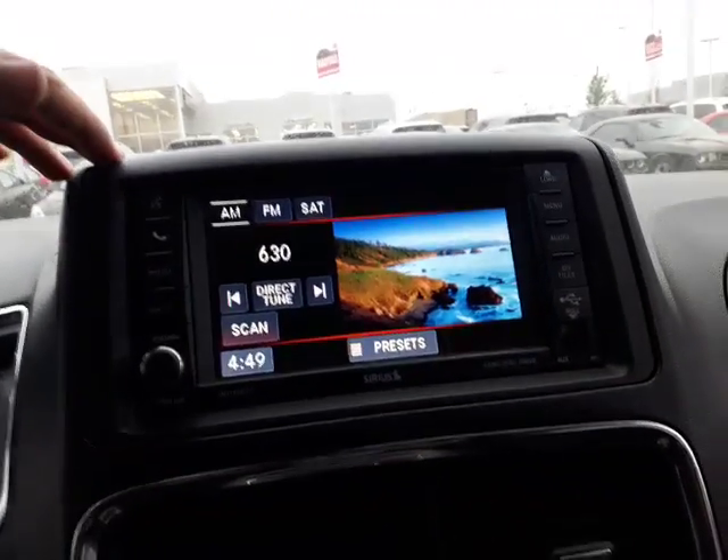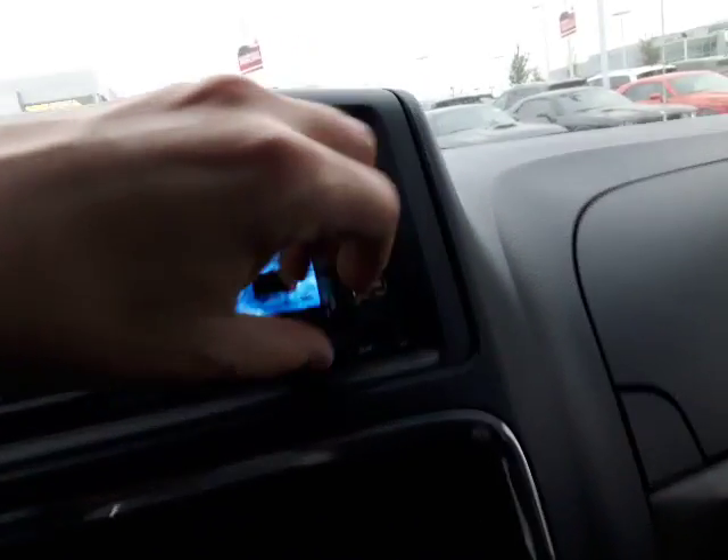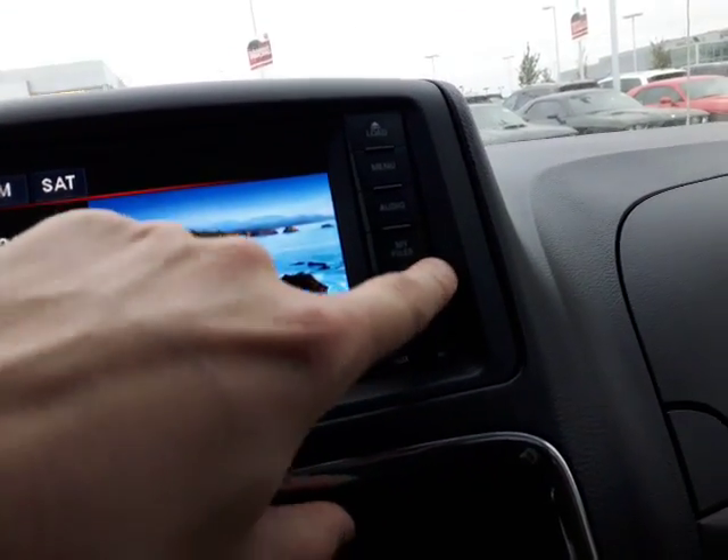You have AM/FM satellite radio, and you also have a USB plug-in and auxiliary cable — so if you have some music on your phone you want to pull in, no problem.